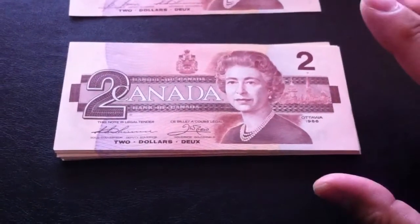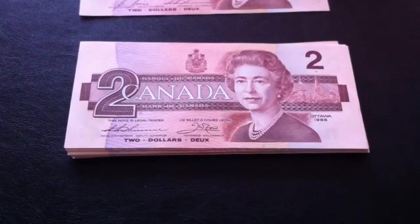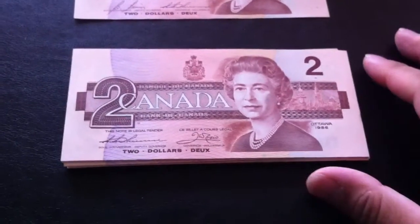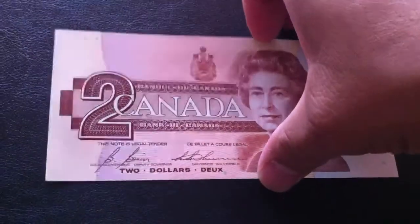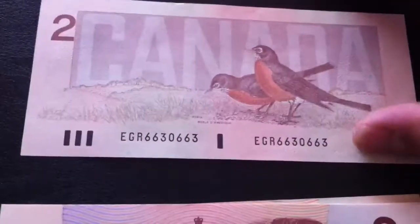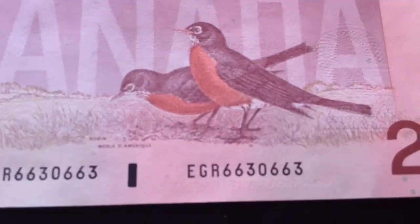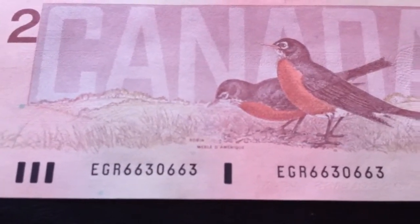I've already doubled my money because in uncirculated condition they're valued at about $4. Eventually I will trade or sell these. But this one — if you look at the zero number, it's 6630663. When you check in the catalog, this is considered a four-digit cycle repeater.